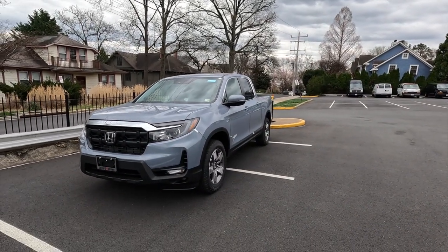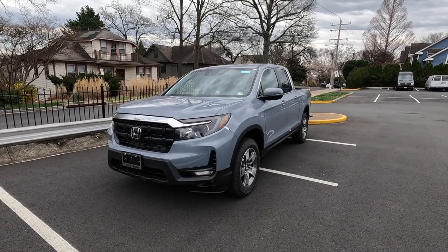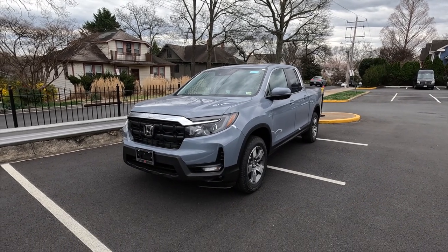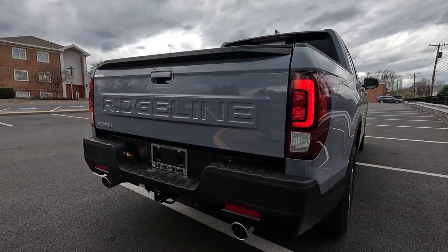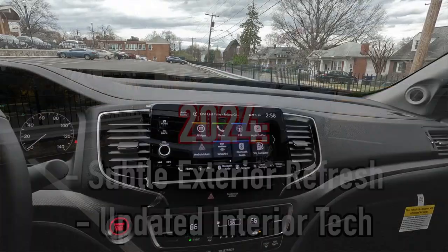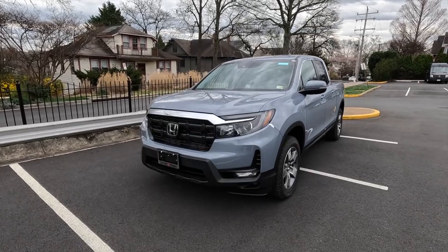If you are interested in this particular Ridgeline or any Honda product, I'll have Eric's information on screen as well as in the description box below. First I'm going to talk about the exterior and the performance. This is a 2024 Honda Ridgeline RTL painted in 455 Sonic Gray Pearl. For 2024 Honda subtly updated the exterior styling with an updated front grille, updated tailgate, and a couple other subtle features. They also updated the interior technology with a larger infotainment system and a new digital dash.